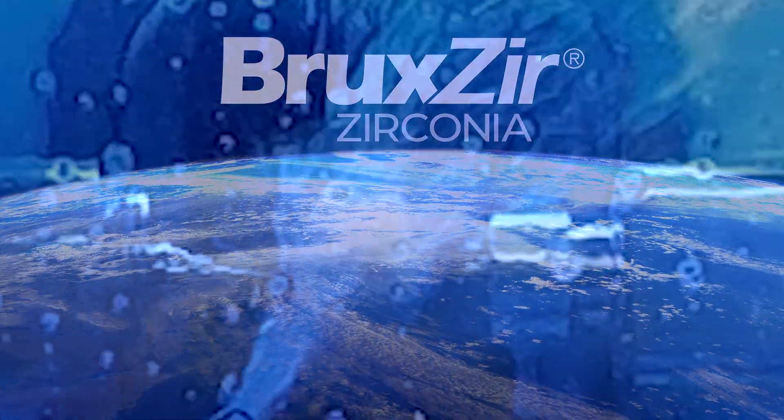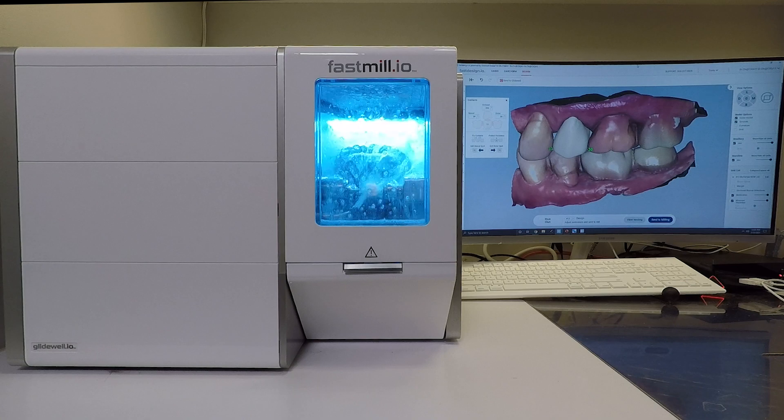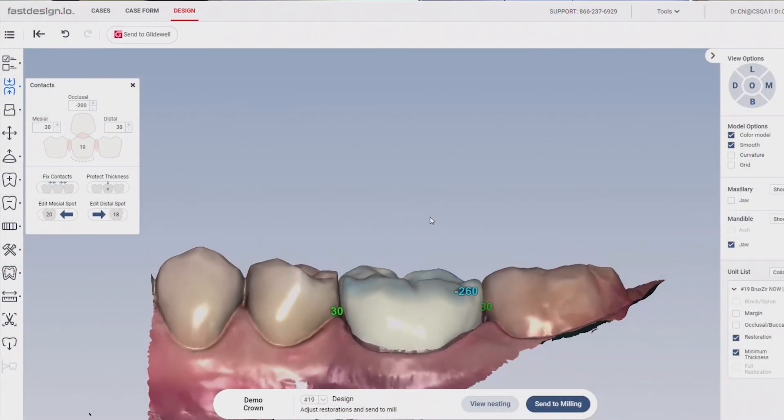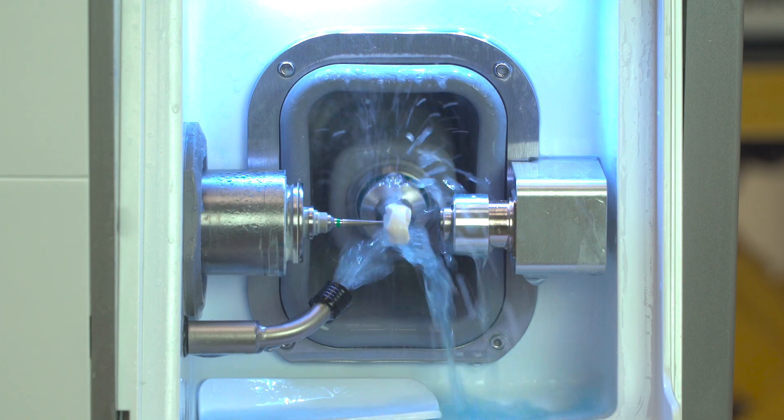More recently, Glidewell's drive for innovation was revealed with the introduction of the Glidewell.io in-office solution, a restoration ecosystem that enables doctors to produce high-quality Bruxer restorations chair-side in under 45 minutes.